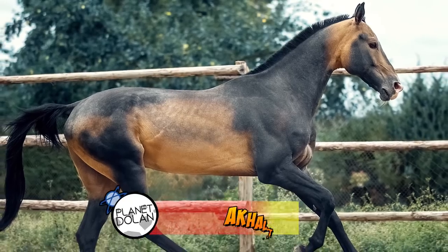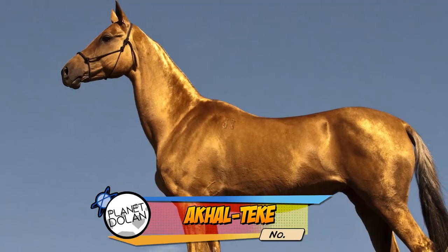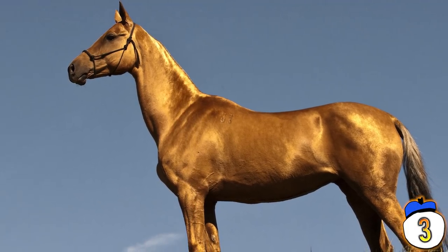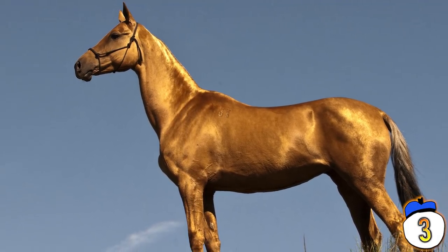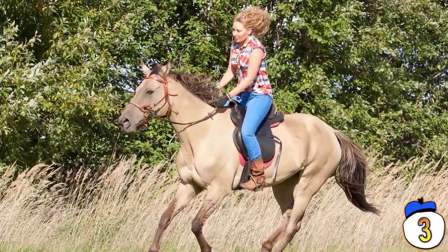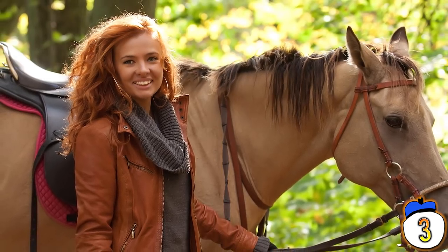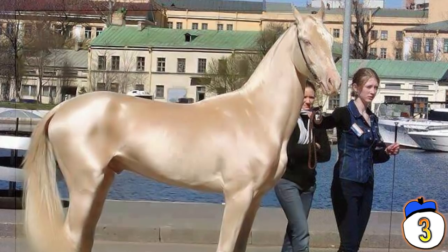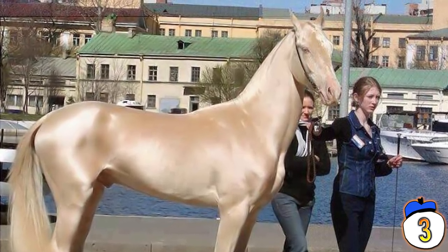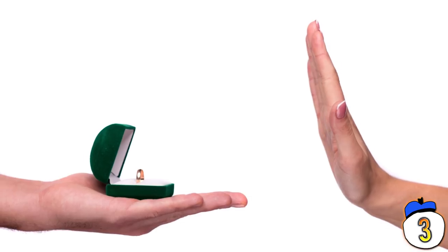Number 3 — The Akhal-Teke is one of the oldest domesticated horse breeds in the world, and also one of the rarest. Its distinct golden colour makes it stand out from other breeds, and it exhibits an almost dog-like loyalty to humans. Unlike many horses, the Akhal-Teke tends to prefer bonding with one family or even just one person. They have long been considered an integral part of the family in Russia — an old saying was, if the family horse didn't like the groom, the wedding was off.